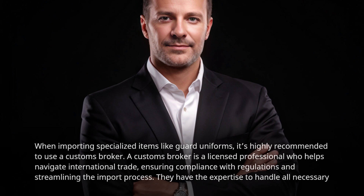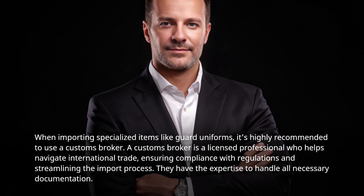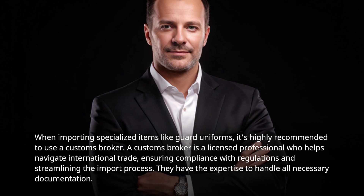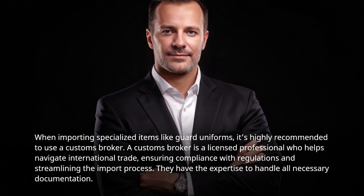When importing specialized items like Guard Uniforms, it's highly recommended to use a customs broker. A customs broker is a licensed professional who helps navigate international trade, ensuring compliance with regulations and streamlining the import process. They have the expertise to handle all necessary documentation.